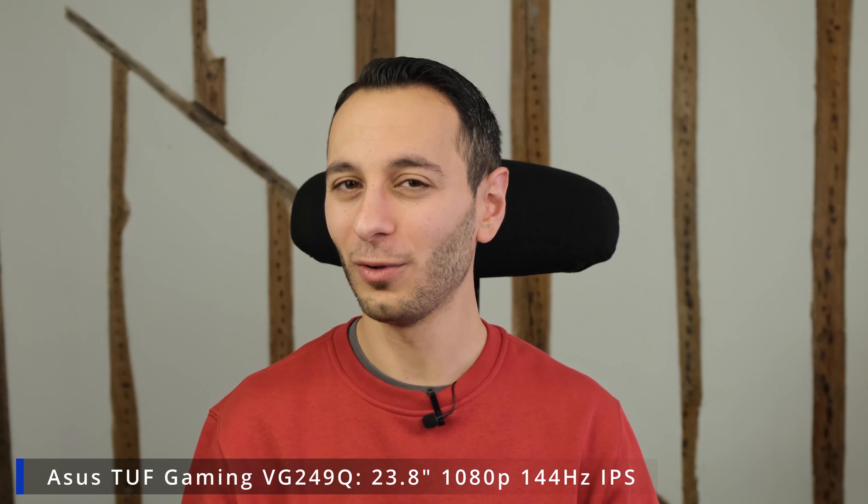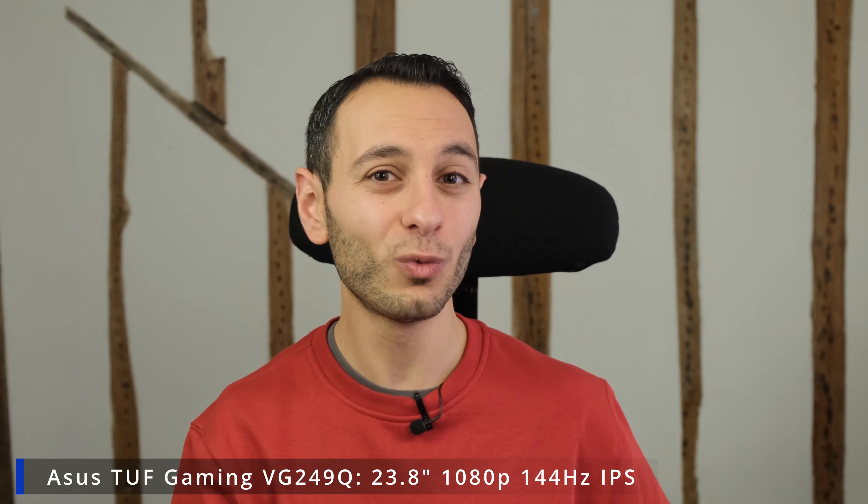Next up we have the Asus TUF Gaming VG249Q. This has pretty good features for a Full HD 144 hertz 23.8-inch monitor, specifically because it has ELMB Sync. For those not aware, you can use AMD FreeSync or NVIDIA G-Sync alongside MBR — motion blur reduction — giving you ELMB Sync. It's really good for more casual players and at roughly £130 it is almost a no-brainer and a good worthwhile upgrade.